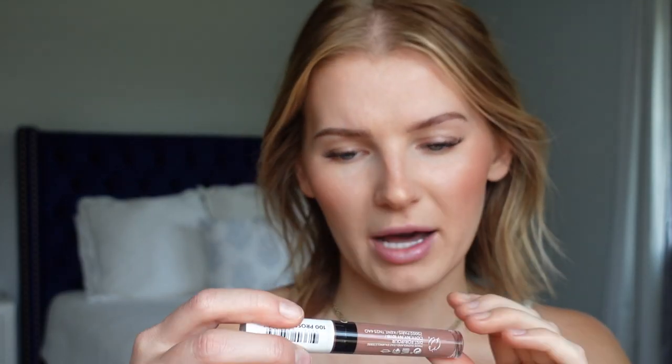Finishing off with the CoverGirl Outlast Ultimate Liquid Lip in the color Prosecco Pop. This has easily become my all-time favorite nude liquid lipstick from the first time I used it. It's the perfect nude for my skin tone — not too pink, not too mauvy, not too brown. It smells almost like a candle store, which is a bit unusual, but the scent doesn't linger. The color is very creamy and hydrating at first, then dries into a nice matte finish.